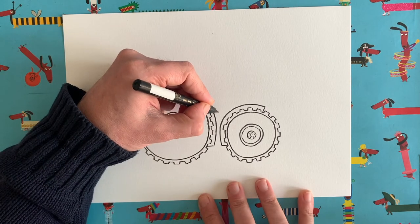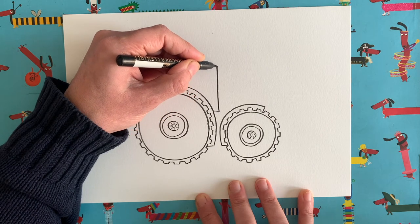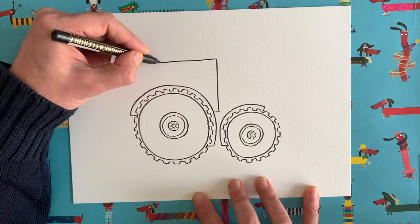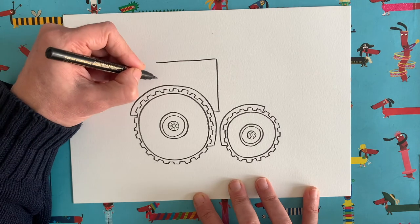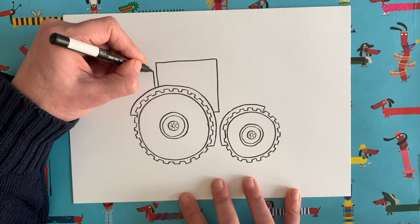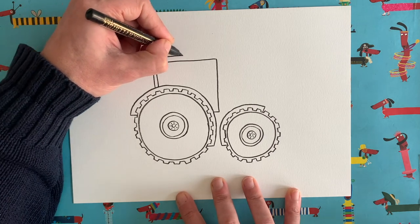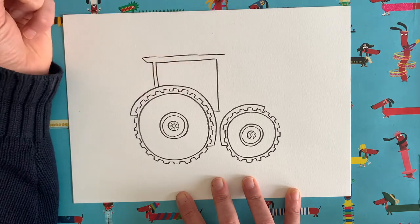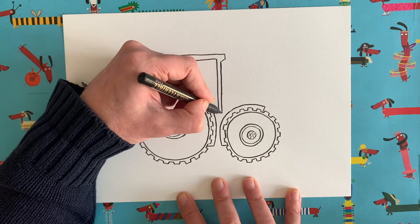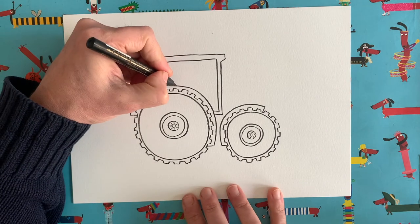Now we can start the main body of our tractor. From about here draw a short horizontal line, then go straight up, then come straight across drawing a rectangle shape until we're level with the back of the smaller wheel, then come straight down. Then draw another vertical line next to that, come out horizontally, go up diagonally, come all the way back along the top past that a little way, then vertically down, diagonally down, and join up again. This area is going to be the cabin — where the driver sits.